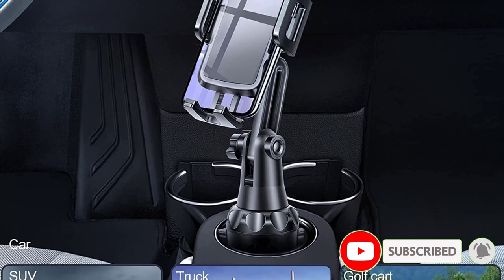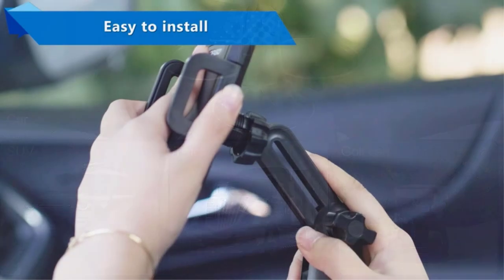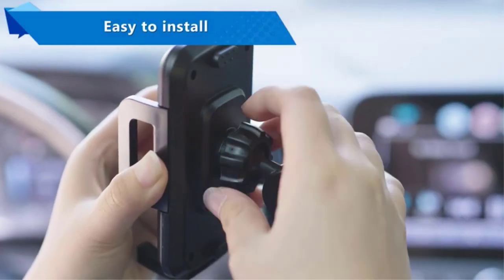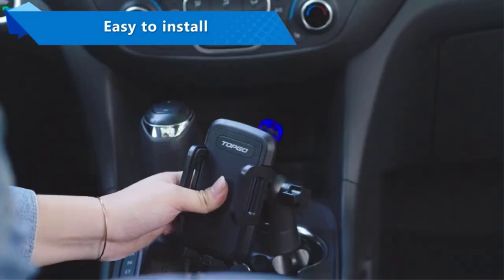You can adjust the direction, tilt, and rotation of the phone to make certain you can see it easily at all times. The lower bracket provides plenty of room for charging cables to pass through, and the main bracket can expand up to 4 inches.